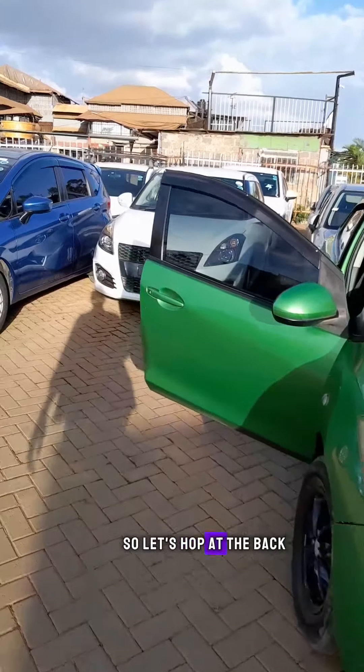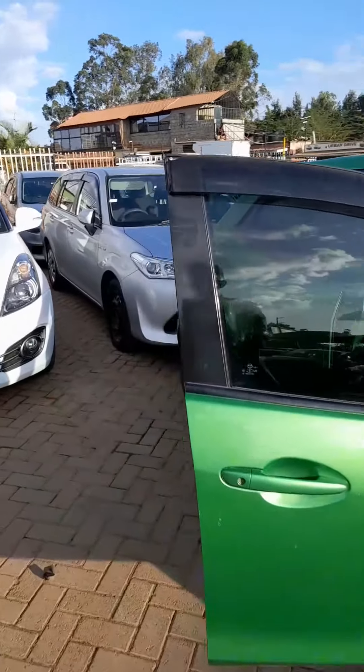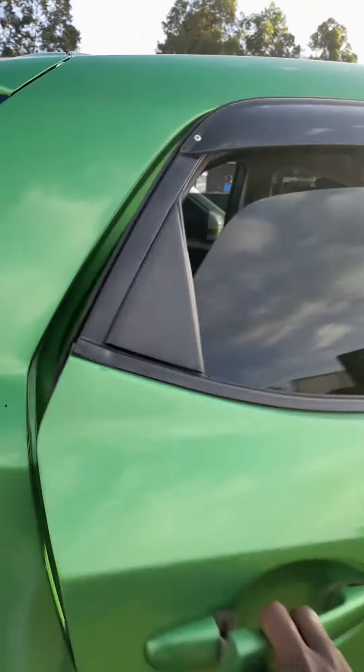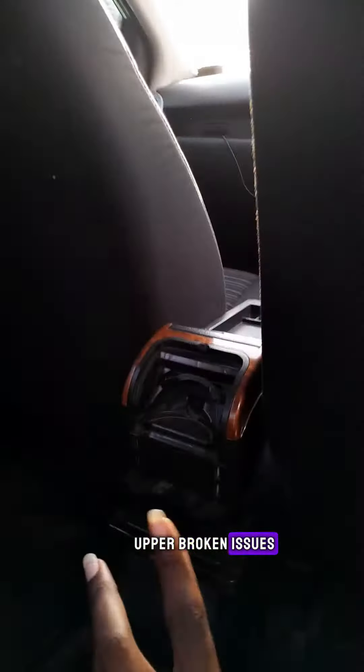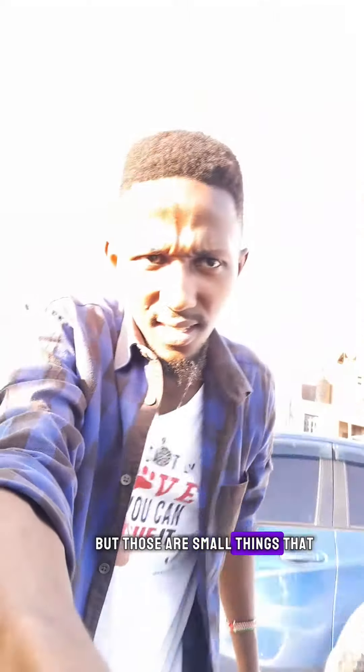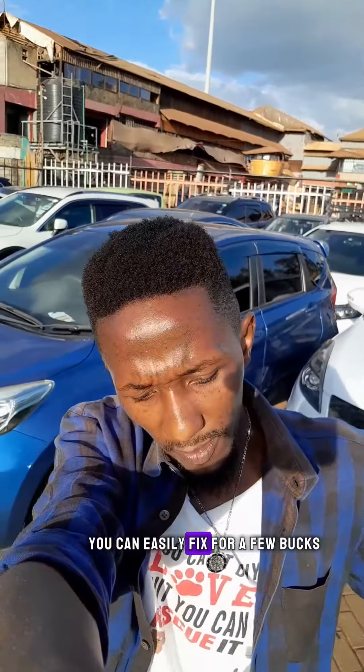There is a boot at the back. There are a few issues — broken bits — but those are small things that you can easily fix for a few bucks.